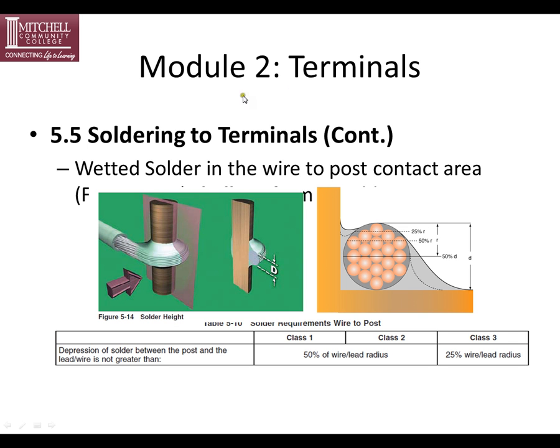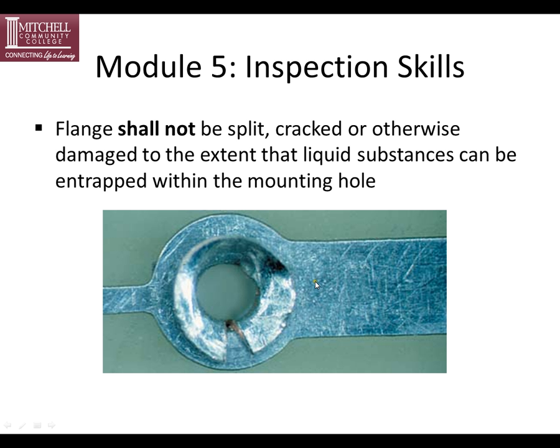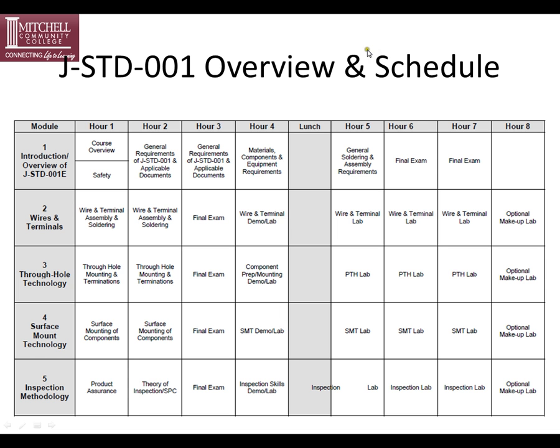These are just examples from the different modules — for example, module 2 has terminals, module 3 through-hole, module 4 surface mount, and module 5 inspection skills. The overview and schedule shows five different modules. Module 1 is the only required module and includes lecture time and exam time. Modules 2, 3, 4, and 5 include lecture and lab hands-on time. Module 1 is required, but you can skip any other module. For example, you could take module 1 and surface mount together, or jump straight to module 5. As long as you pass module 1 with 70% or better, you can take any of the other modules to meet your company's needs.